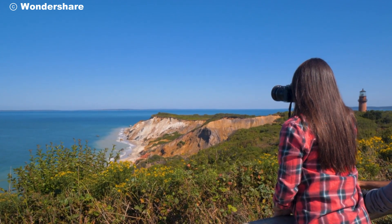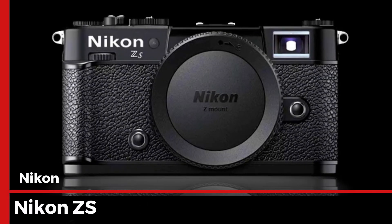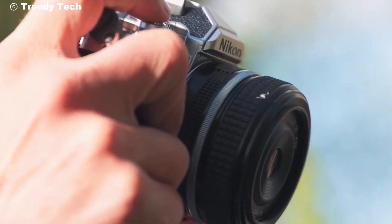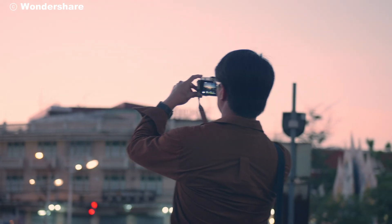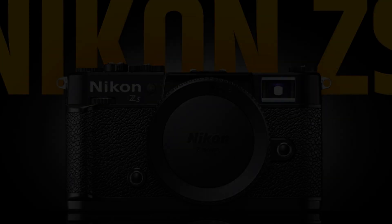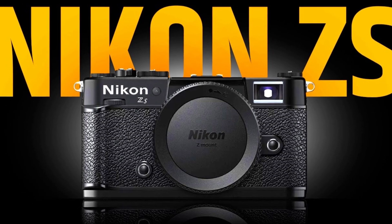Photography enthusiasts and professionals, get ready to be amazed. Today we're diving into the groundbreaking world of the Nikon ZS, a camera that is set to redefine the boundaries of what's possible in the realm of digital photography. Whether you're a seasoned pro or just starting your journey, the Nikon ZS is here to revolutionize your photography experience. Stay tuned as we explore every incredible feature this camera has to offer.